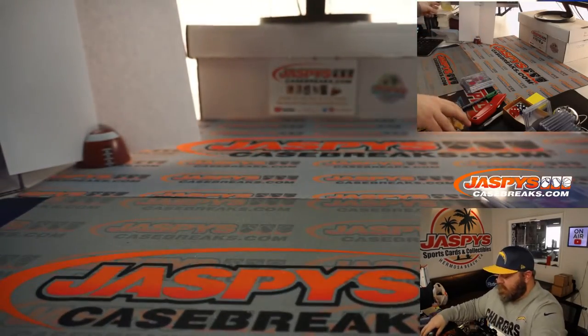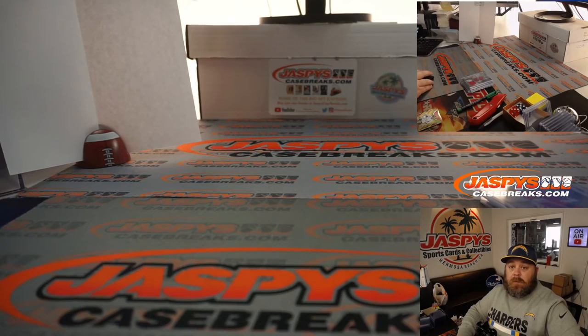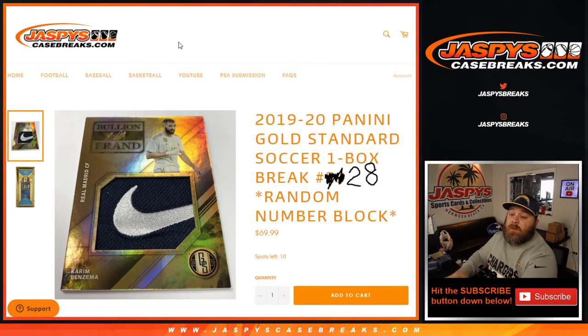And that was the break — 2019-2020 Panini Gold Standard Soccer one box break, Random Number Block Number 28 from JaspysCaseBreaks.com. Next one is in the store now at JaspysCaseBreaks.com. I'm Sean, thanks for hanging out, and I'll see you next time.